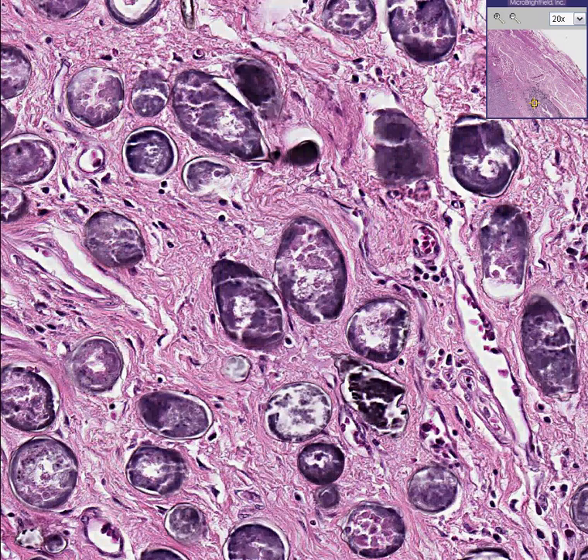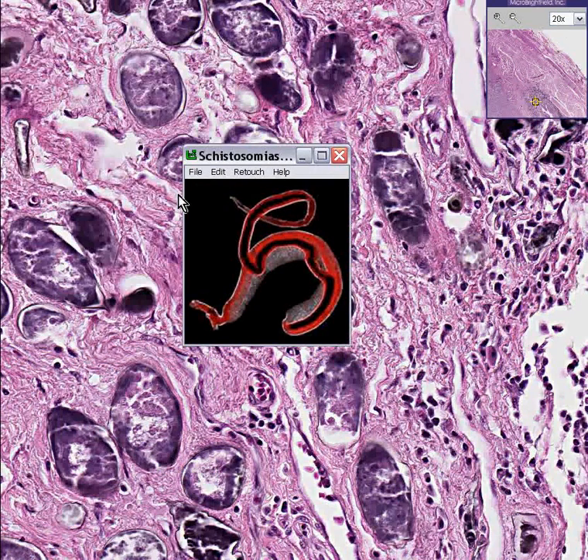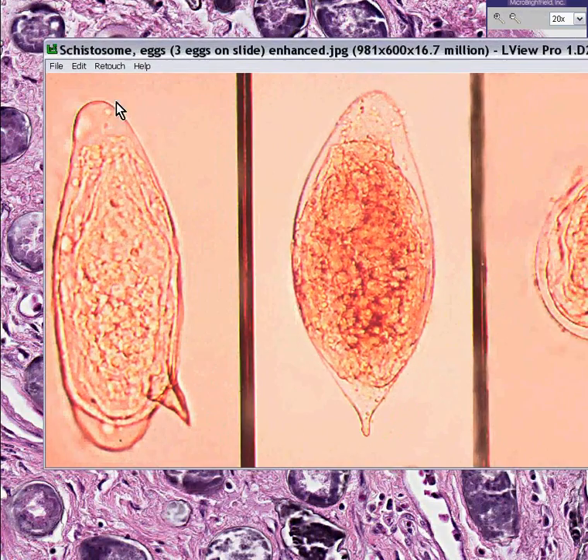If you would like to see what an adult would look like after one of these eggs grows up, it would look like this. And if you would like to see what the eggs look like in the laboratory rather than in a patient's tissue, they could very easily look like this. This is a classical picture in which you can see a little barb along the side. When you see something like this, this is absolutely a schistosome egg — there's nothing else in the world that looks like it.